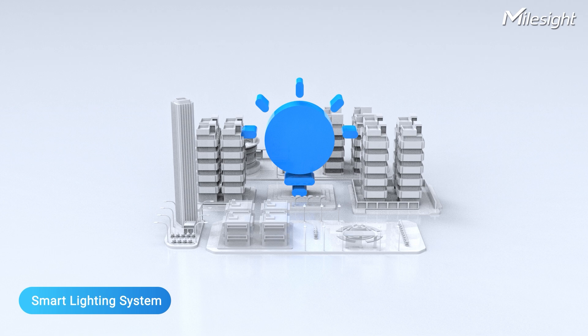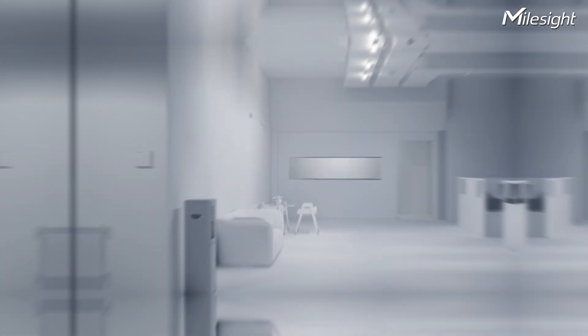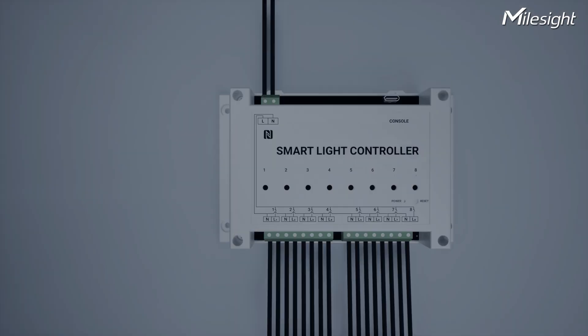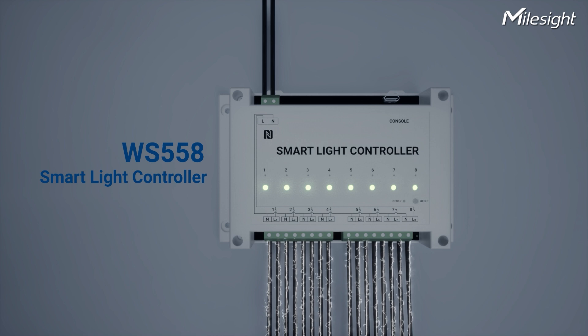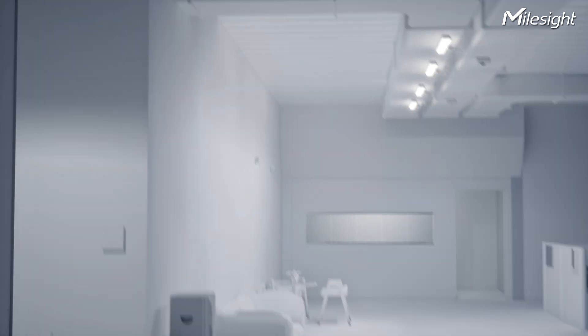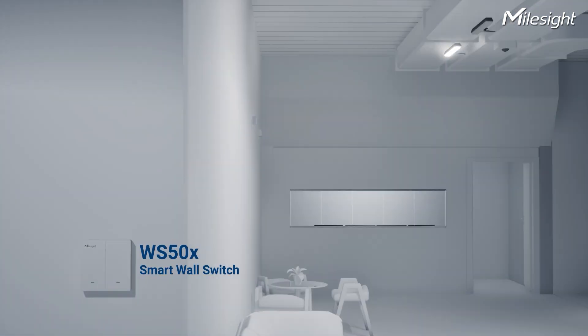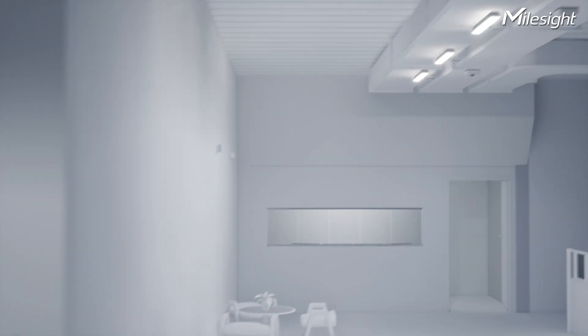Let's shed some light! Lighting accounts for 17% of all energy consumed in commercial buildings, so reducing lighting power consumption is crucial. The Smart Light Controller enables control over up to 8 lighting circuits, measures power consumption, and smartly controls your light bulbs. You can also use a smart wall switch for individual light bulbs, allowing for more precise power control.